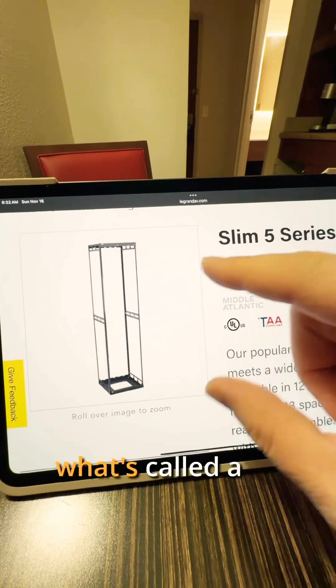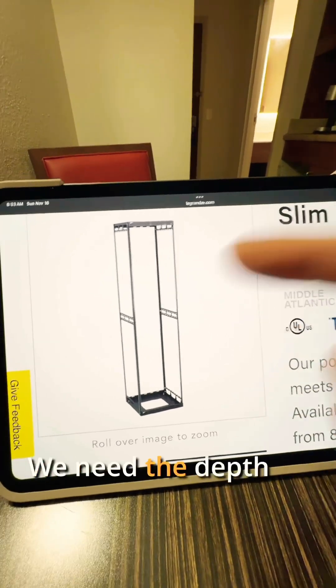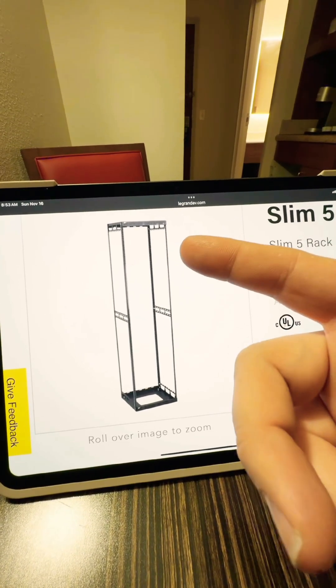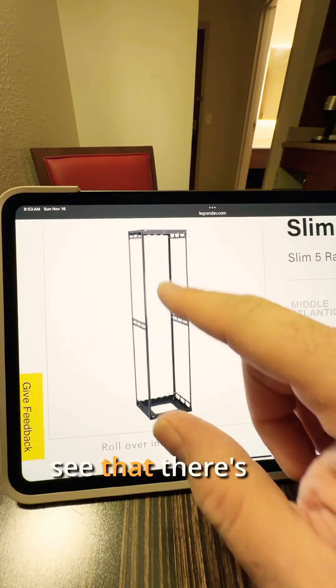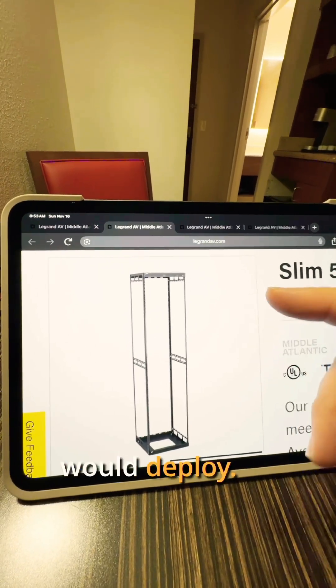This is called a four-pole rack, meaning that there are no sides and no doors. We need the depth for protection, but it's kind of like that two-pole rack except you just have two extra poles. The reason you would want this is for some cable management, since you can see there are holes in the back. But this is probably the least protected option and not something that I would usually deploy.